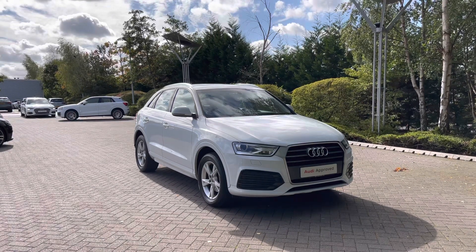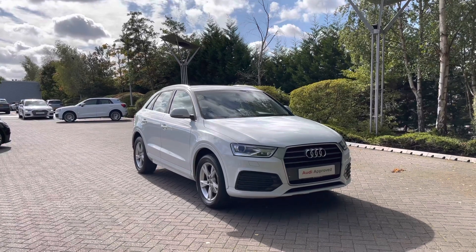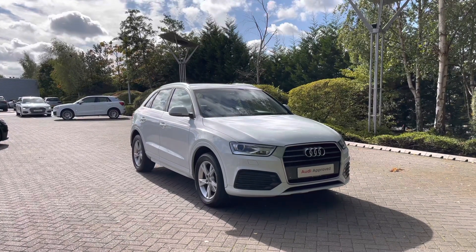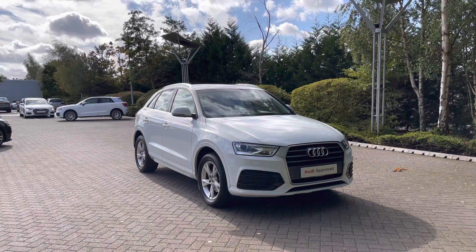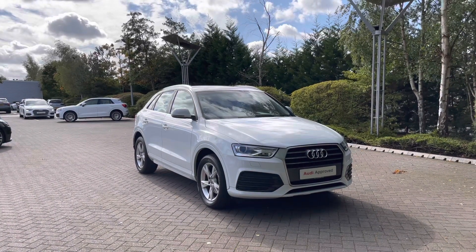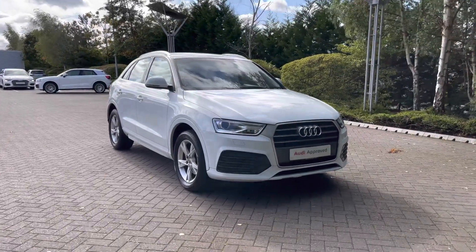This particular Audi Q3 is finished in the Glacier White metallic paint finish. Being an approved used Audi, it does come with the minimum of one year's warranty as well as one year's roadside assistance. If you would like any more information on this vehicle, please don't hesitate to give our team a call on 01782 488205.